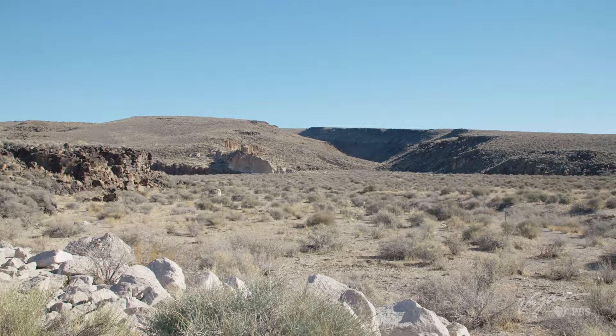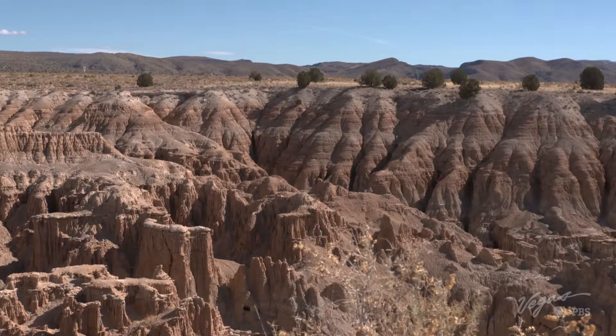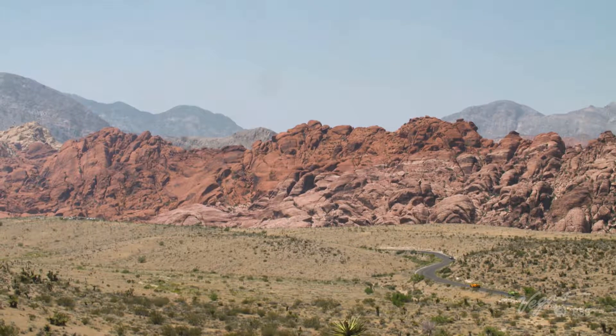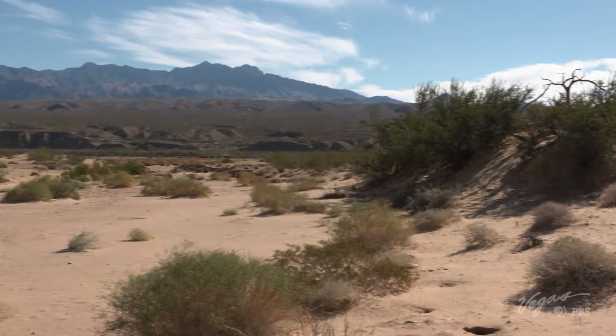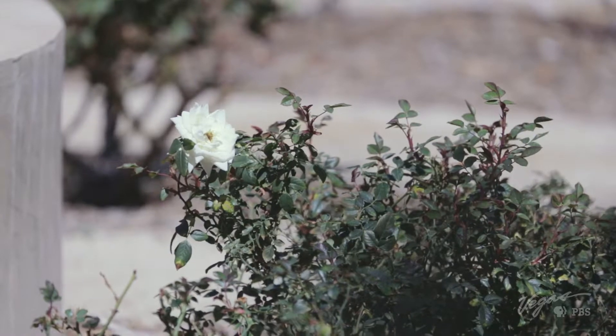Picture the Nevada landscape: barren desert, sandy dunes, or maybe sun-blasted rocks scorching under a cloudless sky. Now add to that image, in the earth below, the fiery sunset pink of a desert rose.